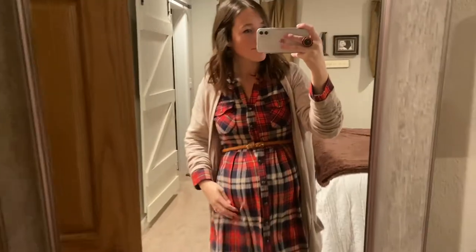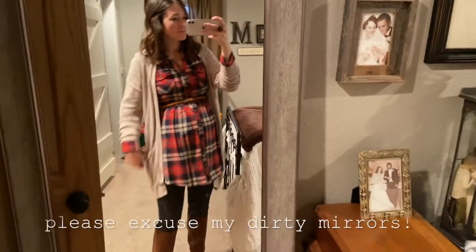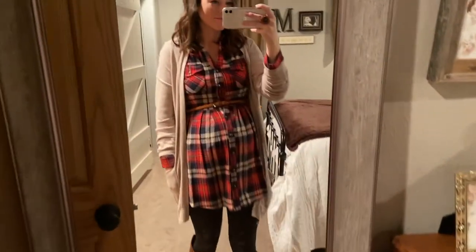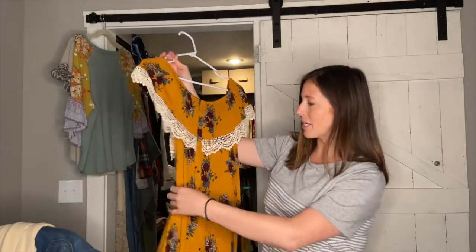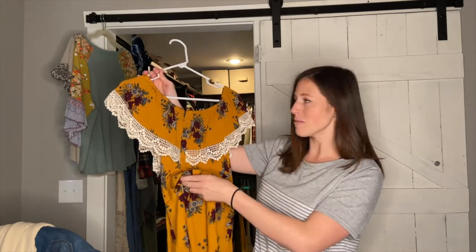We talked about an Empire waistline, which is great to accentuate the belly. You can also not go wrong with an elastic waistband that hits at the natural waist so that you can be comfy but then adjust it to where you need as well. This is another non-maternity dress, but it's got elastic at the waistline here. So when I'm pregnant, I can let this sit a little bit higher above my belly and it still accentuates the right part.